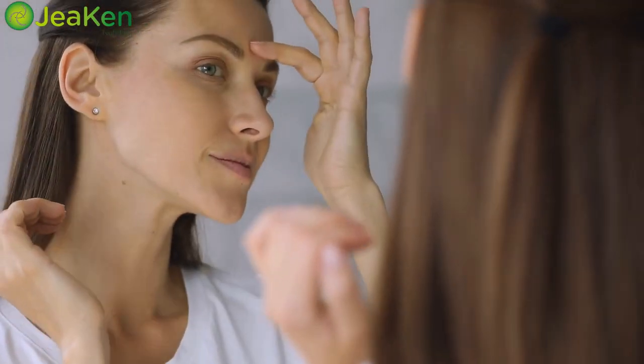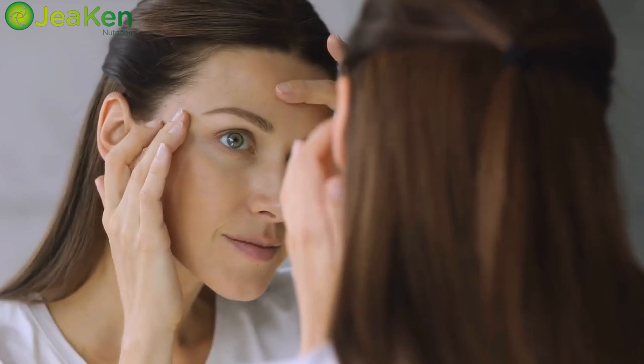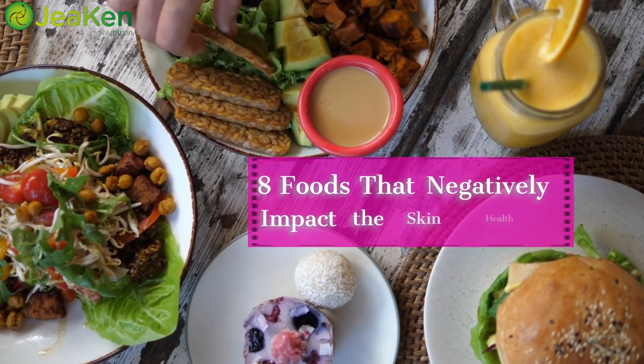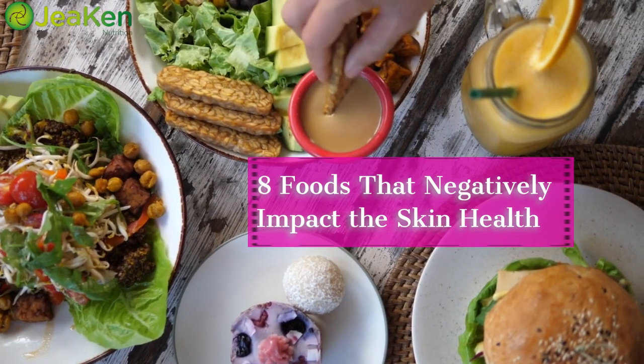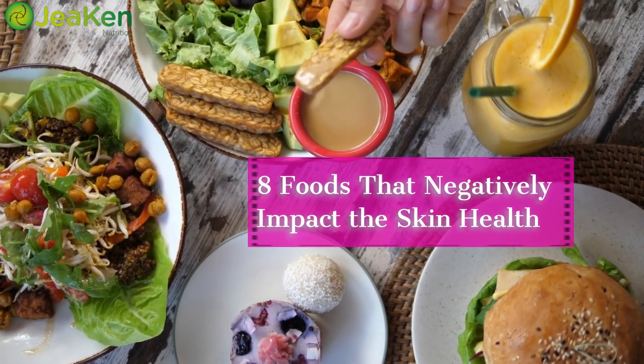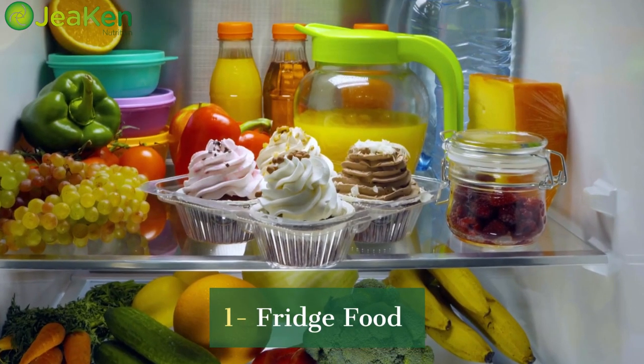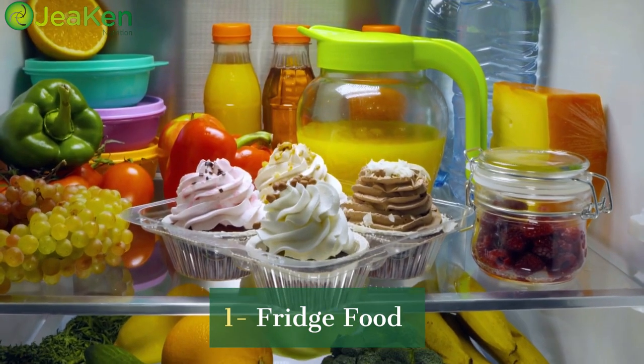Hey there, skin savvy folks! Welcome back to our channel where we uncover the latest tips and tricks to keep your skin glowing and healthy. Today we're diving into a topic that affects all of us — the foods that can sabotage our skin health. Get ready to discover eight surprising culprits that you might want to avoid. Picture this: waking up to dull, tired-looking skin that's just not cooperating.